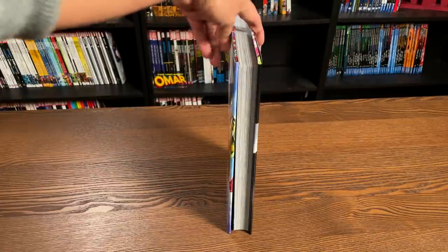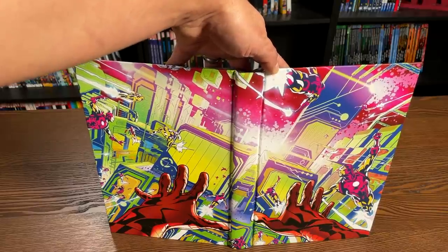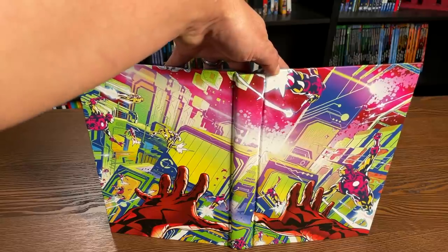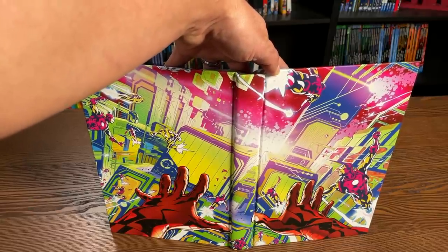Let's look at the image under the dust jacket. You have this virtual reality image from Valerio Schiti, who is the main artist on the book. As a matter of fact, he draws about 90% of the book.